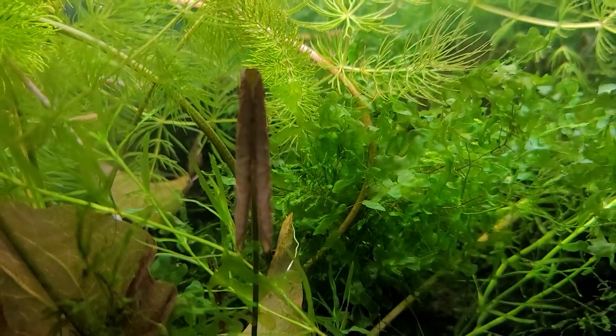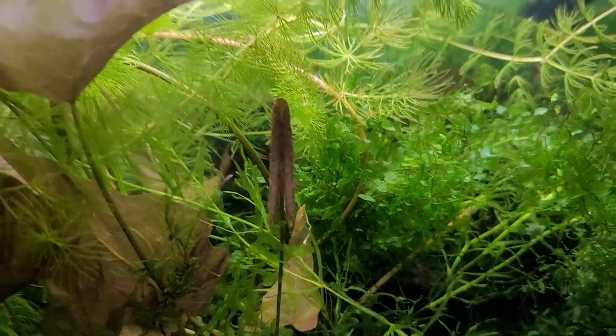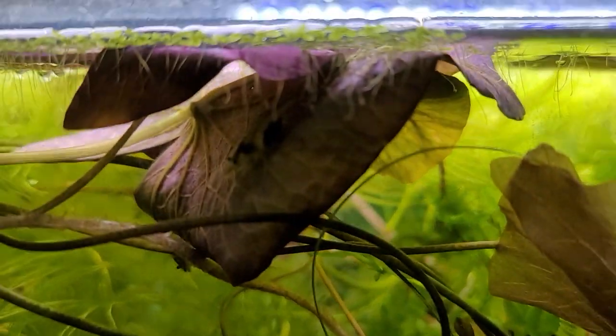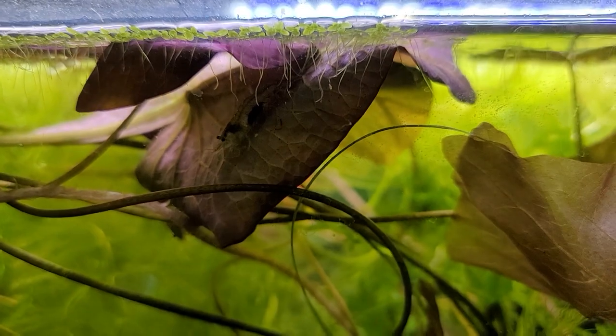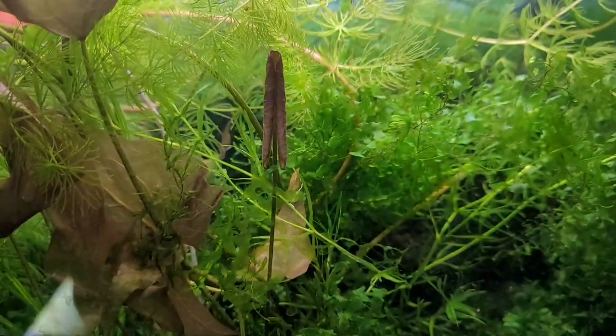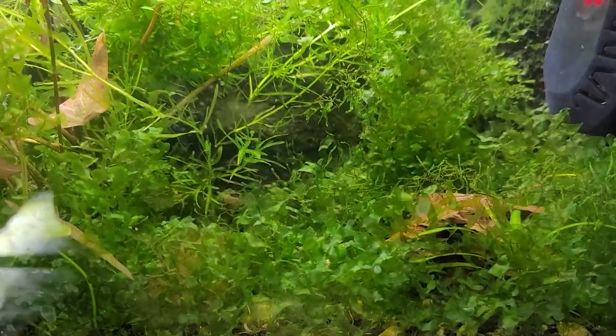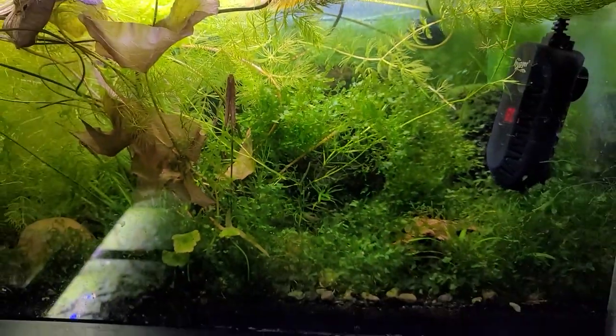Well, it sure looks like they close up and sleep. Even this little shrimp here was counting on the fact that the leaf would curl over and he could hide in there. And this leaf coming up here towards the top closes up at night. So plants definitely react as though they want to sleep, even when I turn their lights on.